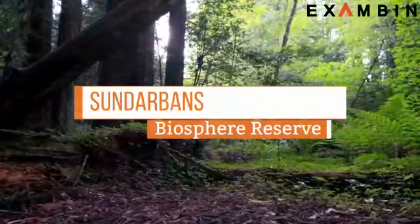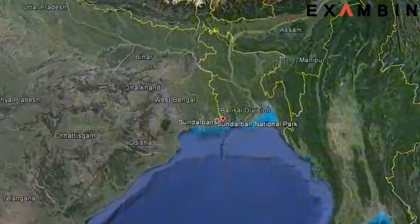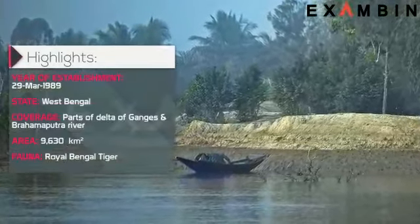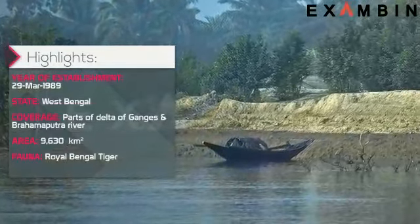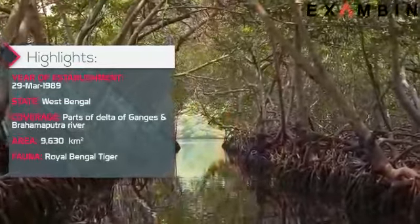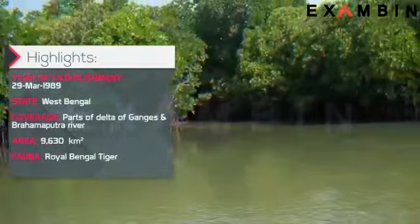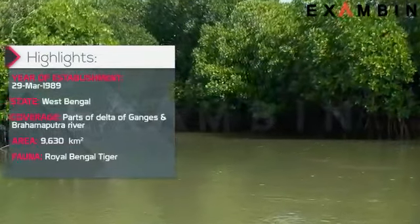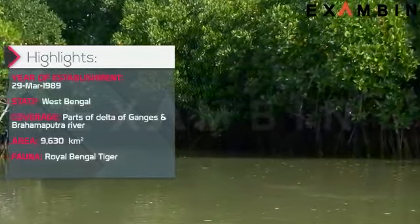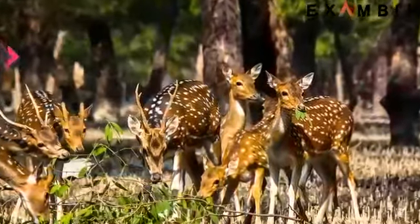3. Sundarbans Biosphere Reserve. The reserve was established in 1989 and is located in West Bengal. Sundarbans is a natural region of southern Bangladesh and the extreme southern part of the Indian state of West Bengal, in the vast river delta of the Bay of Bengal. It is the largest single block of tidal halophytic mangrove forest in the world. The mangrove and freshwater swamp forests of Sundarbans are considered natural wonders of the world, as their unique ecological and geological conditions have sheltered some rare and exclusive species of plants and animals.